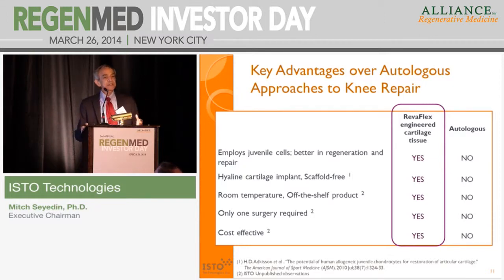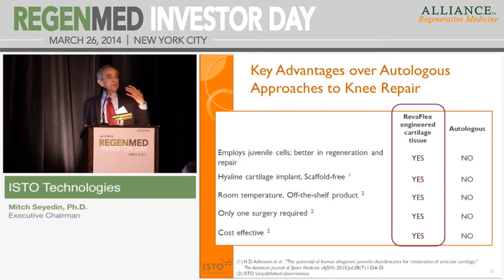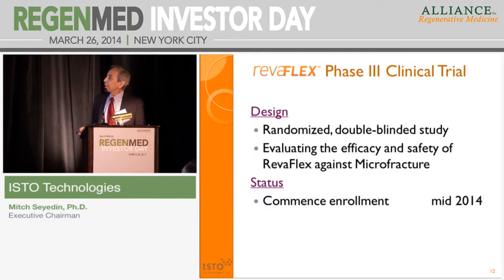Here again are some of the advantages of what we bring to the table versus those who focus on autologous. We work with juvenile cells, which are better for repair and regeneration. Our product is high-link cartilage to start with and stays that way upon implantation. We can ship at room temperature, it's scalable, and the cost of goods is significantly lower than autologous technologies. We are just about to start our phase three trial this year, commencing enrollment in mid-2024, with a randomized trial, and we will be starting in the United States around 2025.